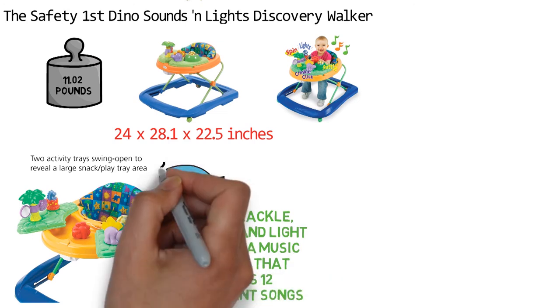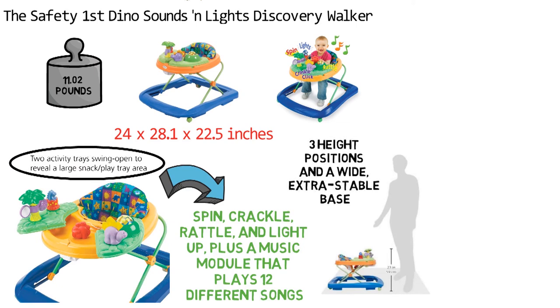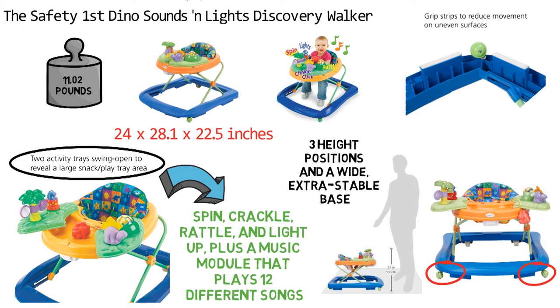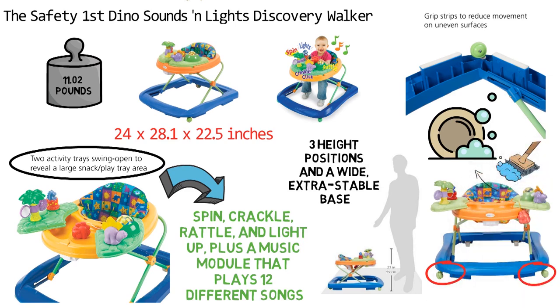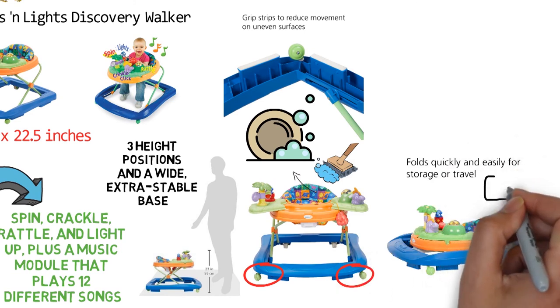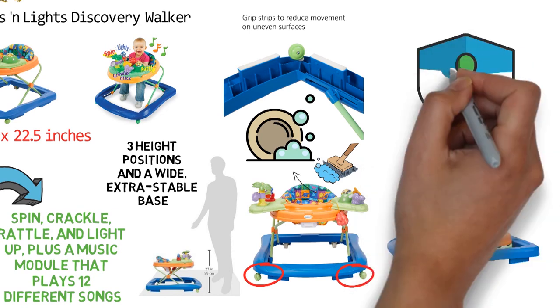The activity trays swing open to reveal a large snack and play tray. The walker features three height positions and a wide, extra stable base. The walker's sturdy wheels work well on floors and carpets and are fitted with grip strips that help reduce movement on uneven surfaces. The padded seat is machine washable and the snack tray is easy to wipe clean. The Safety First Baby Walker folds quickly and easily for storage or travel and is manufactured to meet or exceed federal safety standards.